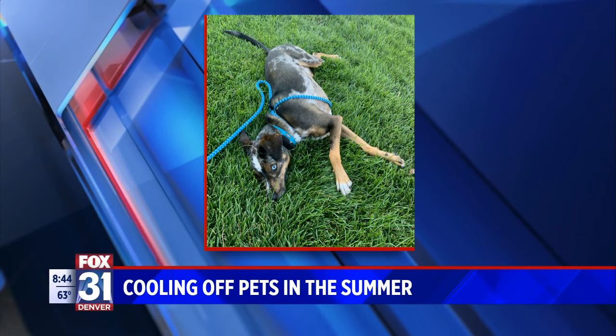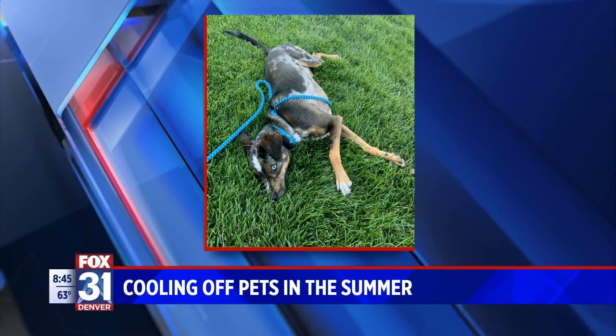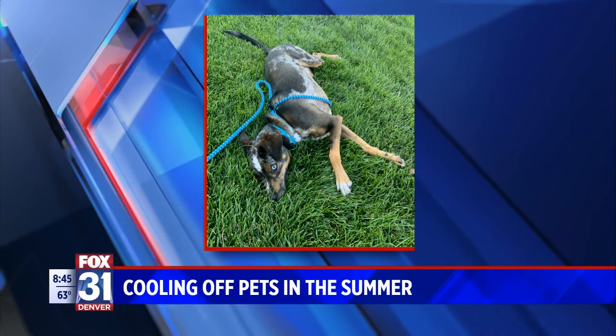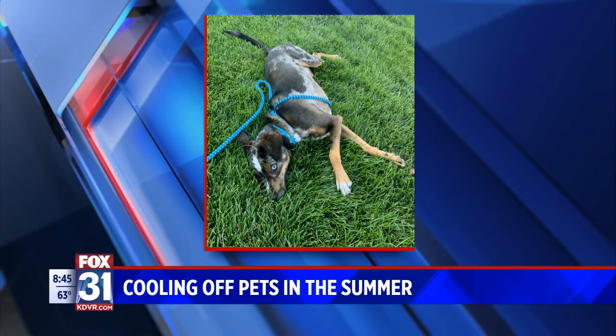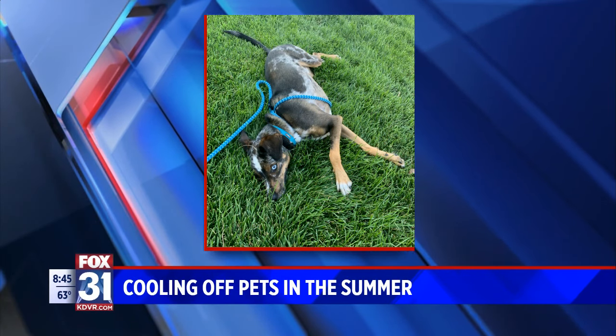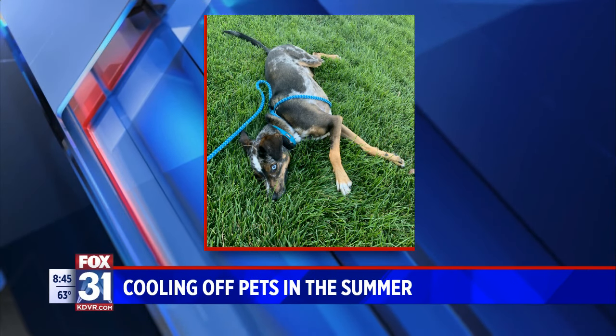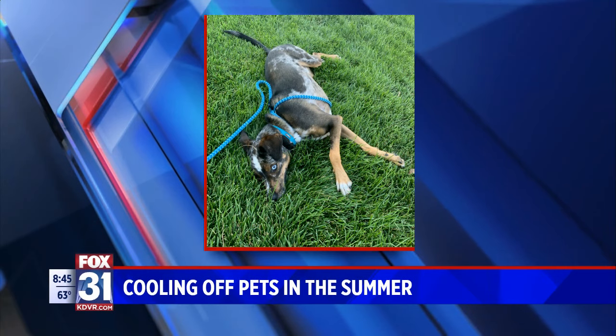This is what happens when it gets too hot outside. That is Oscar. He is laying down in the shade, just passed out after we tried to go for a walk yesterday. When those temperatures soar, it's really important that pet owners take the right steps to keep your pet cool. Something as simple as a walk could really put a lot of stress on your pup.